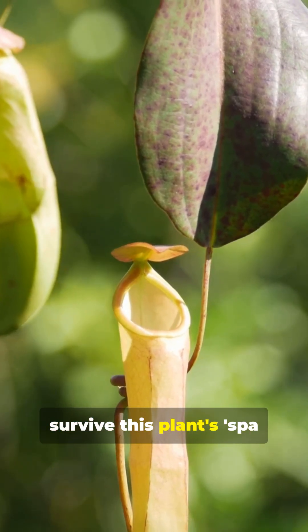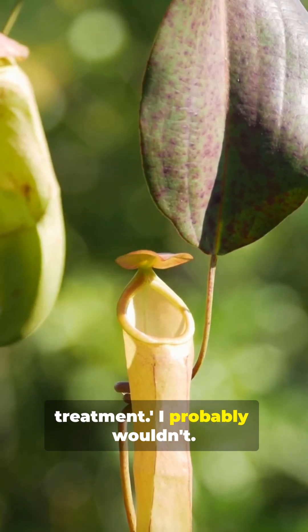Like and subscribe if you'd survive this plant's spa treatment. I probably wouldn't.